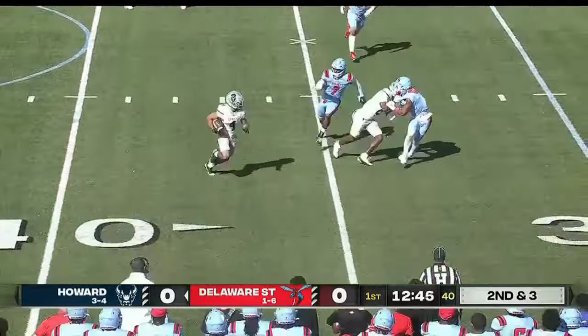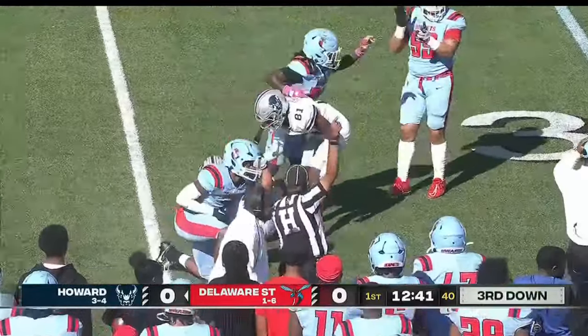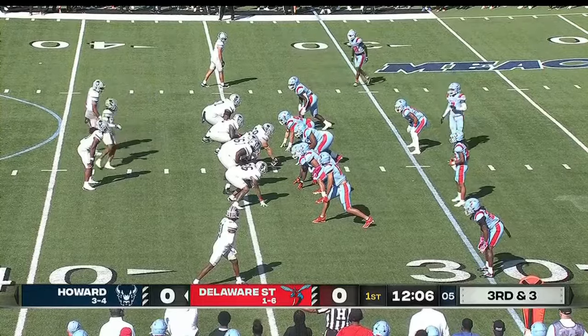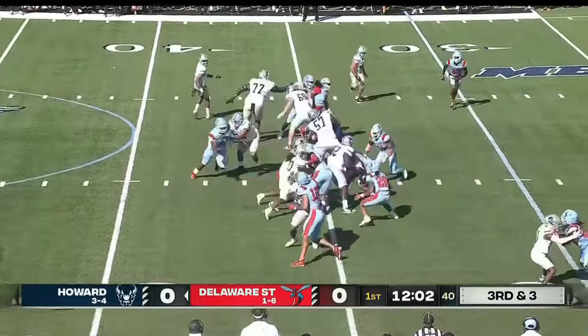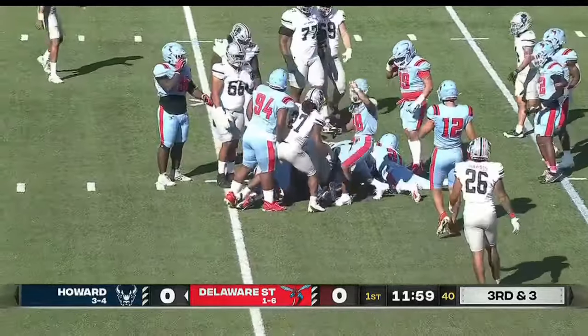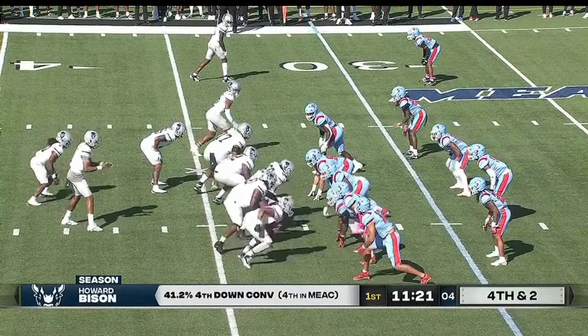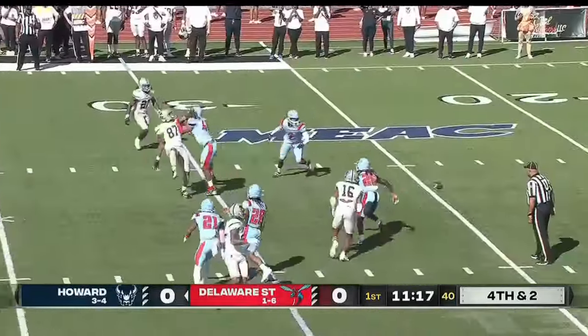They go trips right, blitz off the edge, quick screen, and it is La Raza with the catch, but it's well defended that time by the Hornets' secondary. He's going to be a big momentum starter if you're Delaware State. Dumping it over the middle — incomplete — they were looking for the tight end.